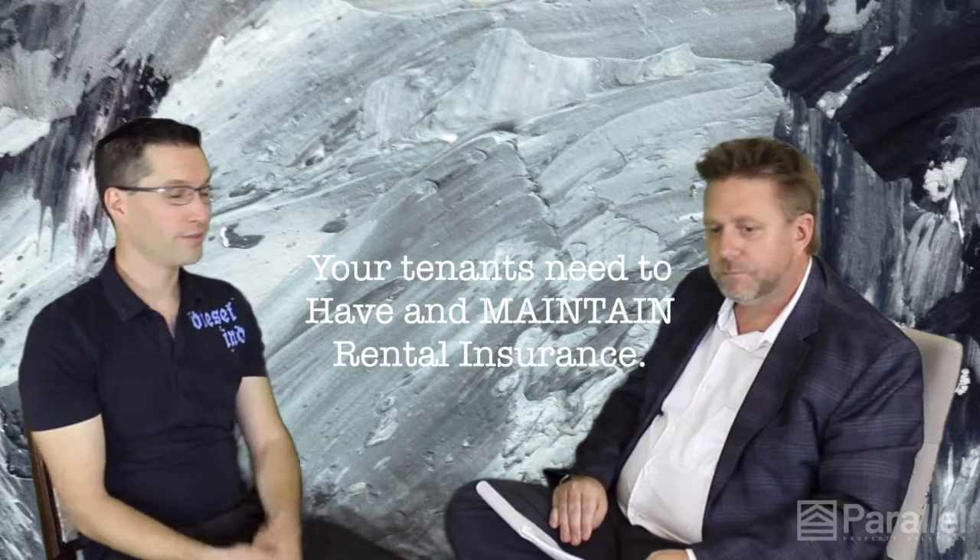As a homeowner, make sure you're renting to tenants who have and maintain tenant insurance. That maintaining part is very important, because it's easy for a tenant to show they have insurance and then cancel it the next day. Should any damage happen, it would ultimately fall back onto the homeowner.